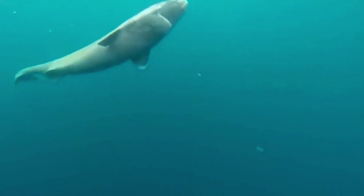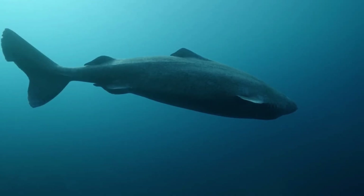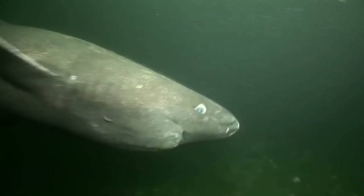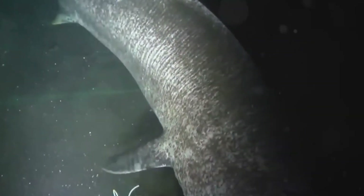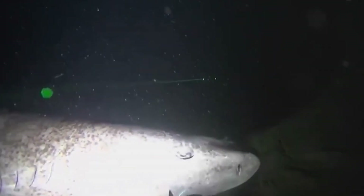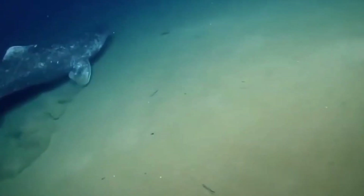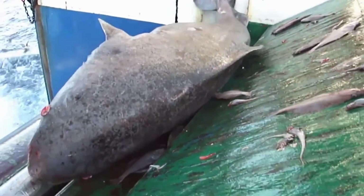Greenland sharks grow incredibly slowly — less than half an inch per year — and they keep growing their entire lives with no limit. The longer a shark lives, the bigger it gets. Sexual maturity comes only after 100 years of life. Age is determined by the eye lens, which grows in layers throughout life. In 2016, scientists estimated the oldest specimen at 392 years, give or take 120 years. Theoretically, a shark could live up to 512 years. Imagine: swimming in the ocean today is a creature born before the Great Plague of London — the longest-living vertebrate on the planet.